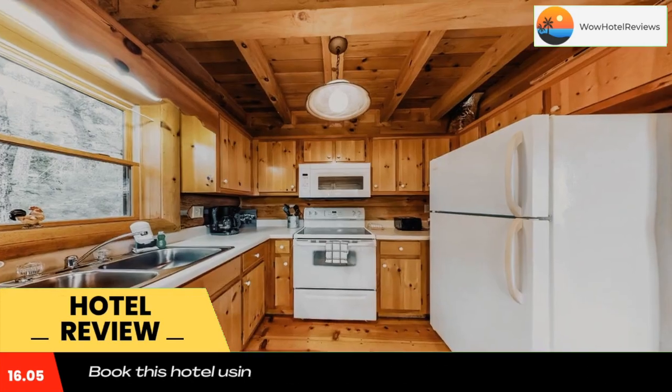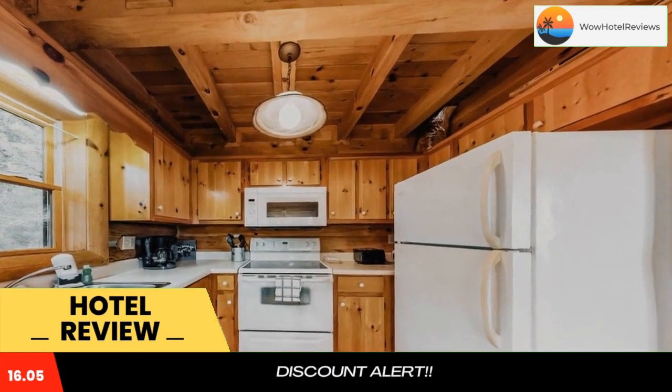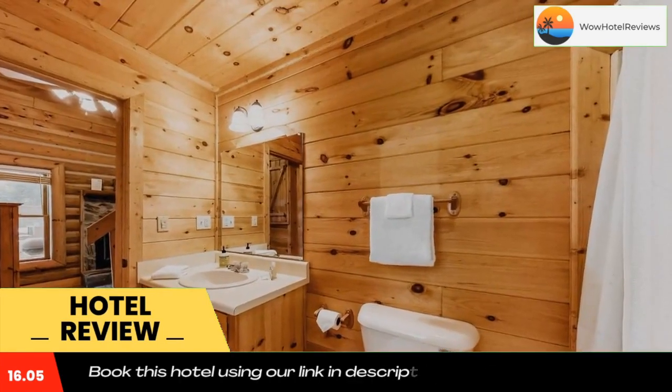All rooms come with a patio with a mountain view, complete with a private bathroom equipped with a hot tub and free toiletries. All rooms at City Escape have a TV and air conditioning, and selected rooms also offer a seating area at the accommodation.